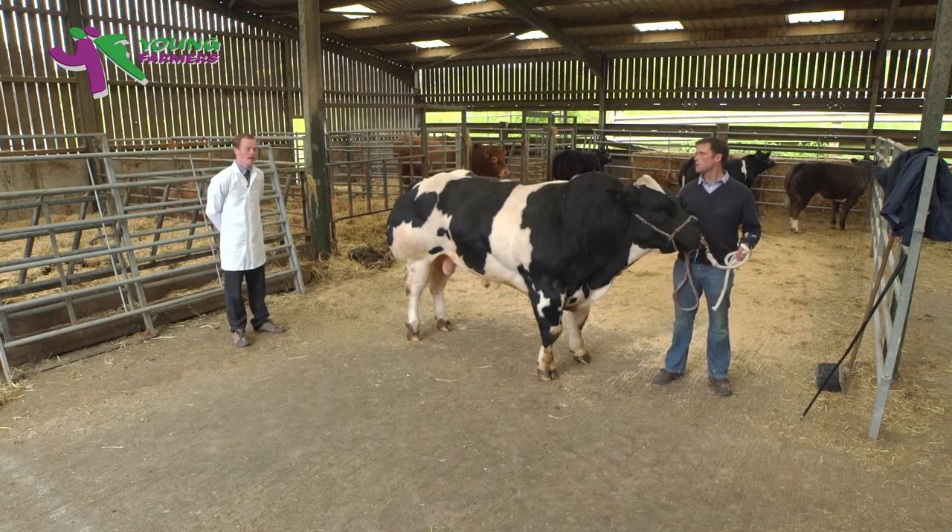He should hold his head high with a strong, masculine and meaty neck, well-connected into broad, square, well-fleshed shoulders.